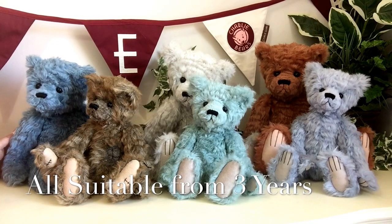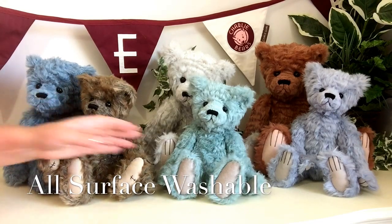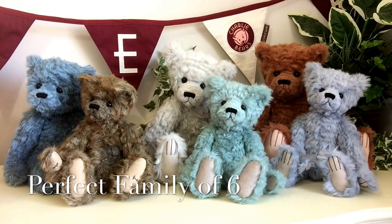Now this whole range is suitable for anybody over the age of three years. They're all surface washable, meaning they can have a little bit of a wash if they get a little bit grubby. Aren't they just absolutely beautiful? I think it's a shame to split them up as a family because I think they look absolutely perfect together.